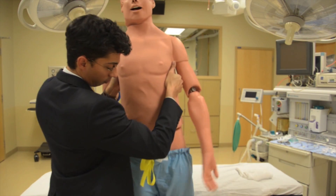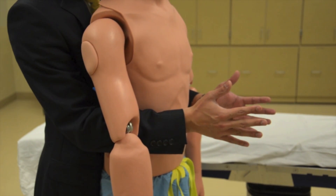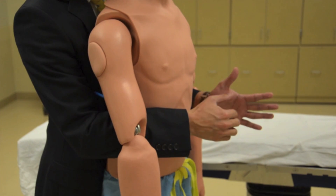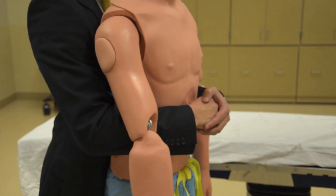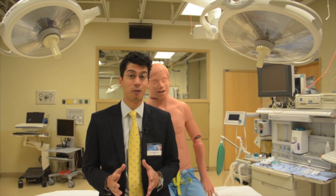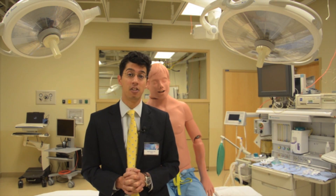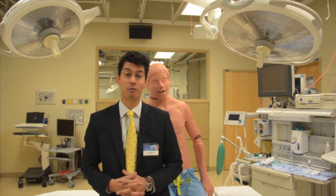Here's how it's done. Stand the patient up. Stand with your chest to their back. Place your arms under theirs. Make a fist with your dominant hand and place it in the upper mid portion of the abdomen. Thrust upward and inward until the object is expelled. Two things to remember: if they lose consciousness, they're going to need CPR until help arrives. And never perform the Heimlich maneuver on infants younger than one year old — we've got another video for that.